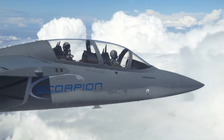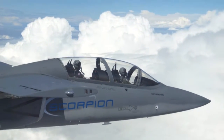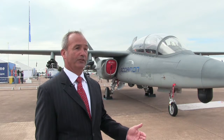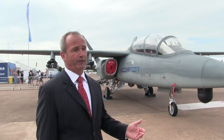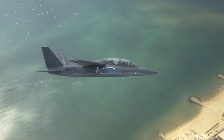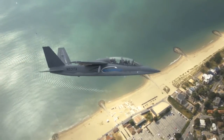This was a rapid development and a rapid prototype, and the flight test program is moving along very rapidly. We've already exceeded our advertised top-end speed of 450 knots — we've achieved 455 knots — and we have a lot of throttle, a lot of power left over.